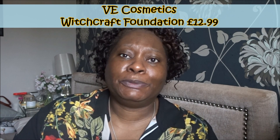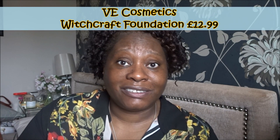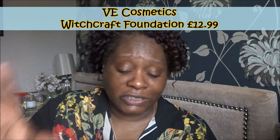The foundation I'm testing today is by VE Cosmetics Limited. It's called the Witchcraft Foundation. The website seems to be all very much witchcraft and Wiccan themed. I'm not into all of that — I don't believe in any of that stuff before anybody says anything, so I'm just ignoring all of the witchcraft side of things.